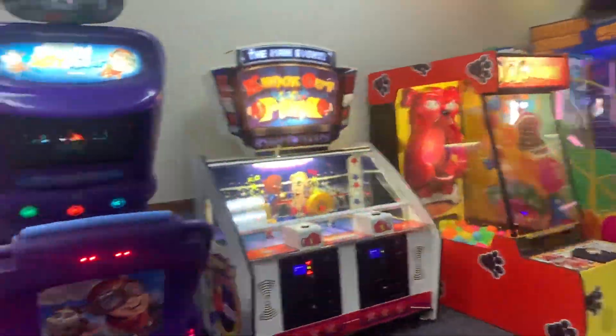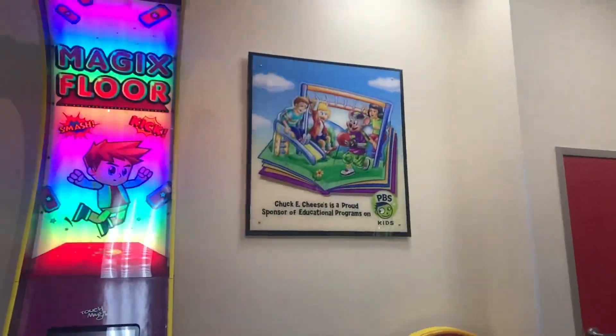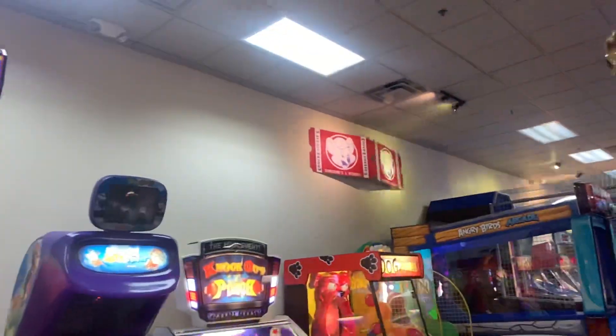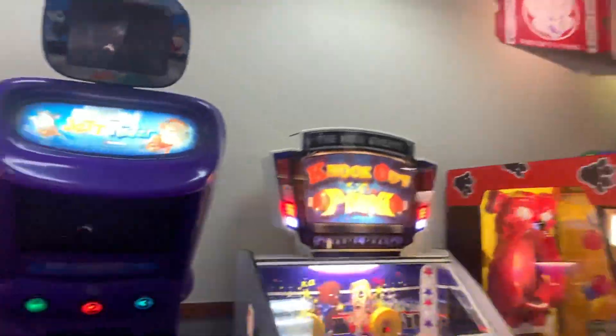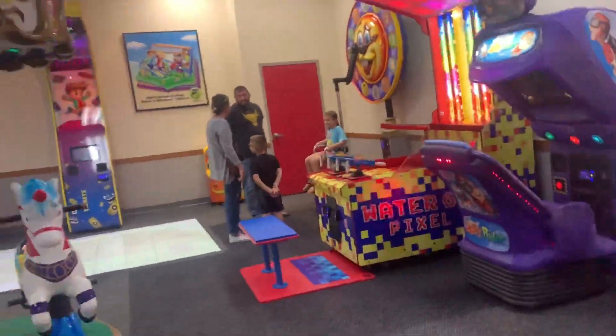So some cool facts about this place — as you can see, we have some cool wall art, some PBS Kids sponsorship wall art, and the tickets. Besides that, that's it. Glad I'd show off that fun fact.